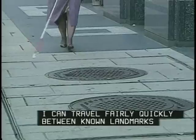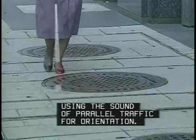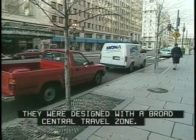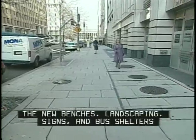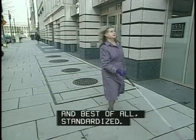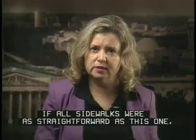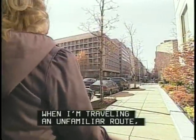I use a long cane to navigate. In familiar territory like this sidewalk in front of my office, I can travel fairly quickly between known landmarks, using the sound of parallel traffic for orientation. When these sidewalks were rebuilt a few years ago, they were designed with a broad central travel zone. The new benches, landscaping, signs, and bus shelters were all grouped in a strip along the curb — out of the way, easily detectable, and best of all, standardized.